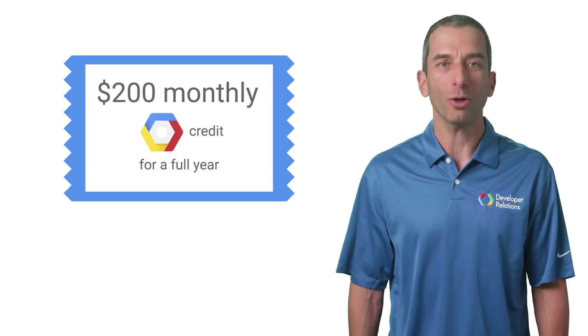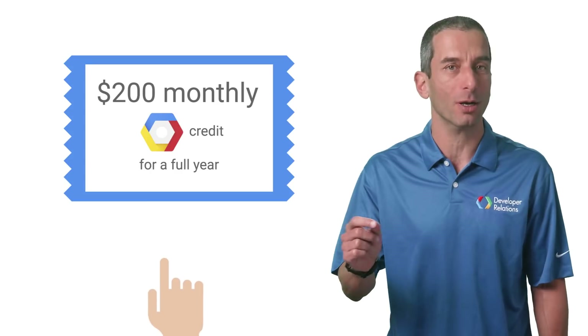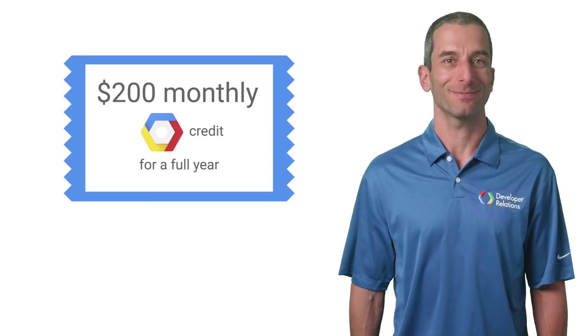Making your first app for the Google Assistant available to users is definitely something worth celebrating. So we're going to give you $200 monthly Google Cloud credit. How about a t-shirt? OK, we'll also give you a t-shirt.